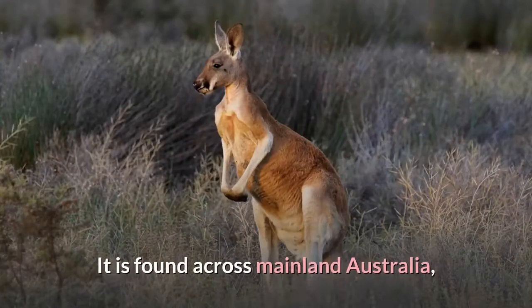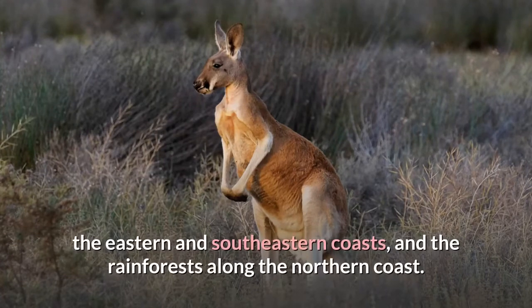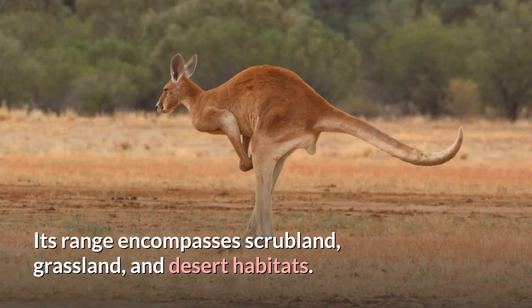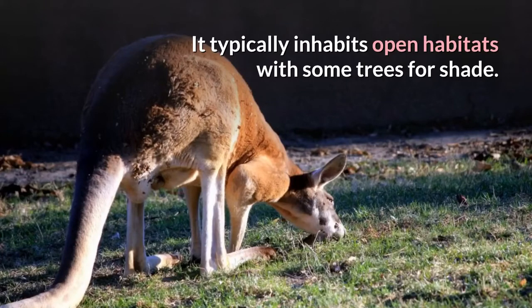It is found across mainland Australia, except for the more fertile areas such as southern Western Australia, the eastern and southeastern coasts, and the rainforests along the northern coast. The Red Kangaroo ranges throughout Western and Central Australia. Its range encompasses scrubland, grassland, and desert habitats, and it typically inhabits open habitats with some trees for shade.